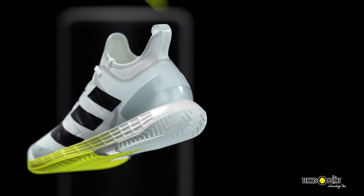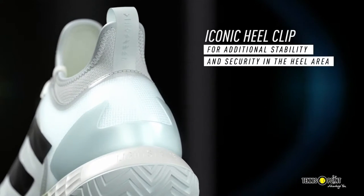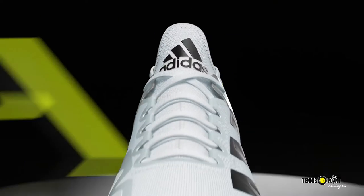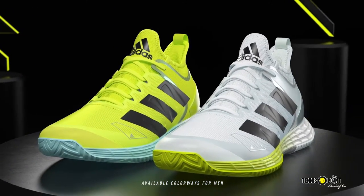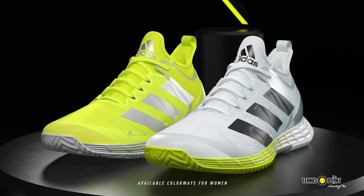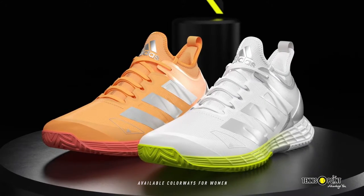Adidas worked with some of the fastest athletes on the planet to create these running shoes. The ultralight upper has an internal fit system that reduces pressure and provides lockdown. The carbon plate adds propulsion for effortless forward movement. Fast isn't just for the world's best — fast was made for you too.